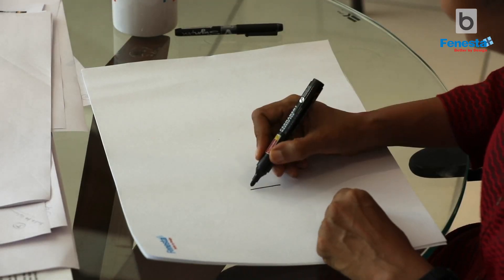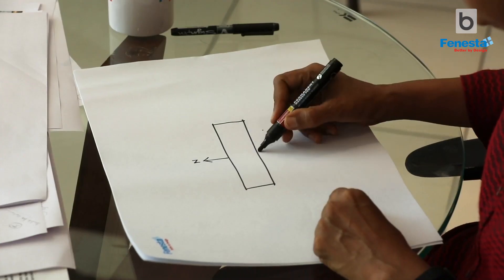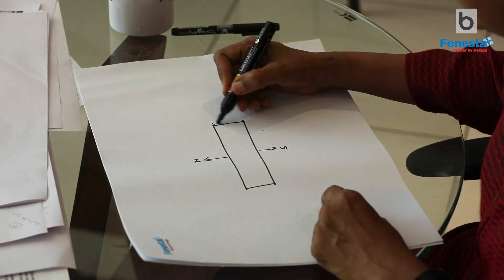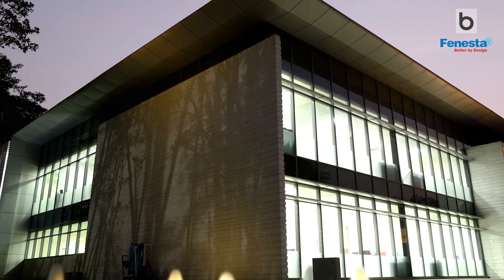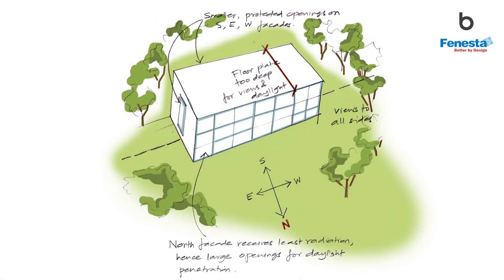Since we got to choose the site, we were also able to orient the building perfectly with a north orientation. As everybody knows, the east and west do get heated up every morning and every afternoon. So the strategy was to just keep your east and west as small as possible with fewer openings, and also to have as much north exposure as possible.